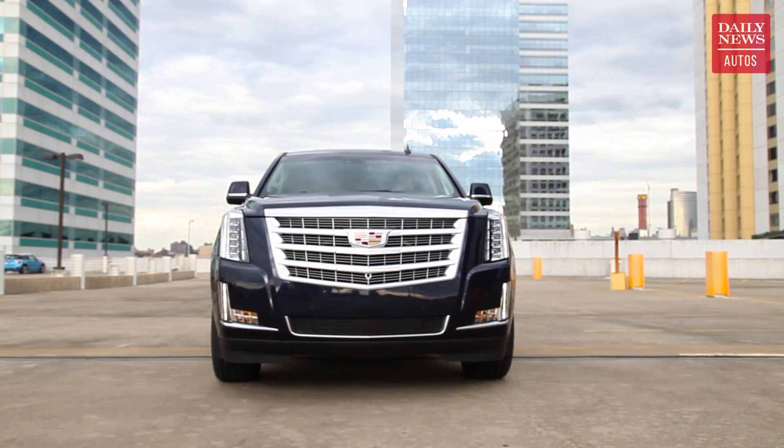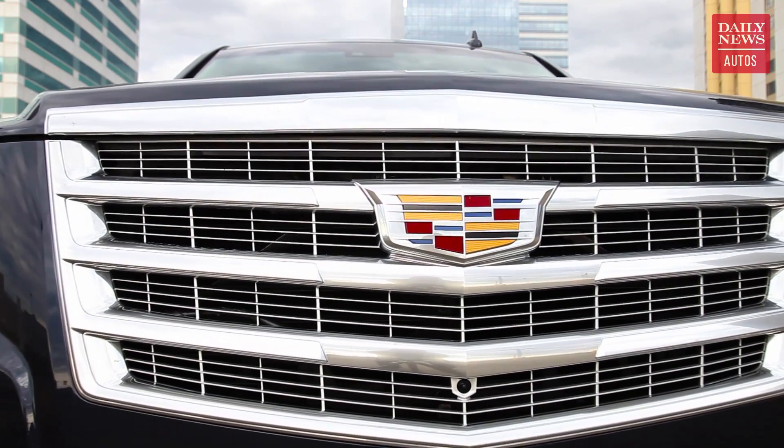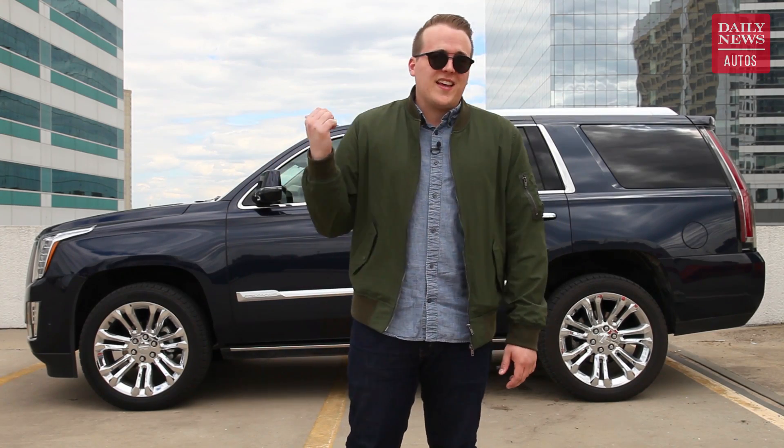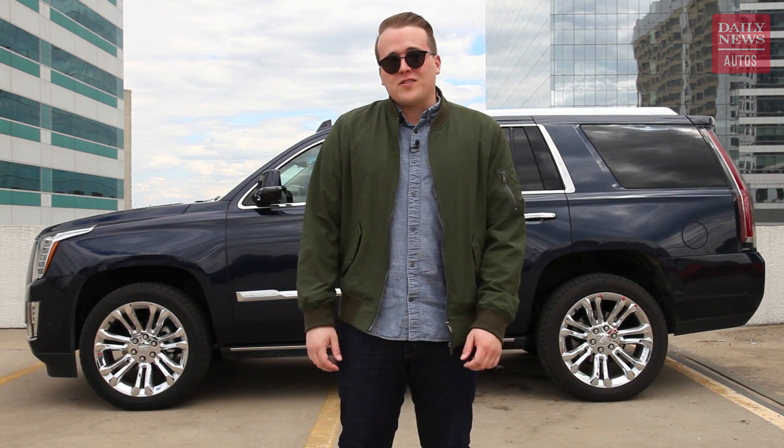But is Cadillac's biggest and baddest offering really worth the high price tag it commands, or is it just a gussied-up truck? That's what I took the 2017 Escalade for a week to find out. This is your Daily News Auto's review.